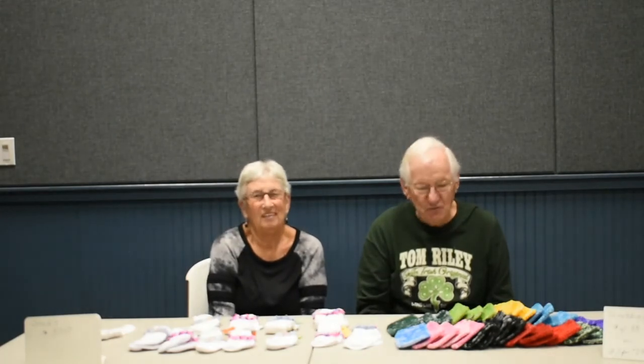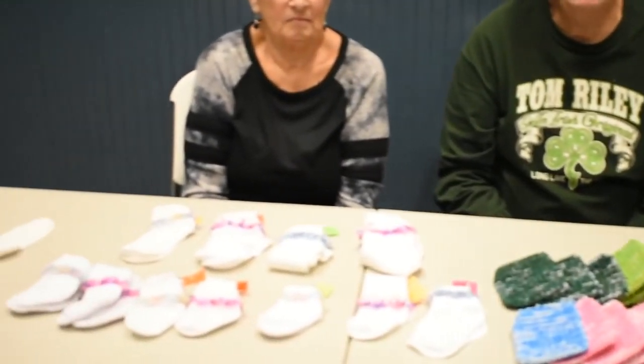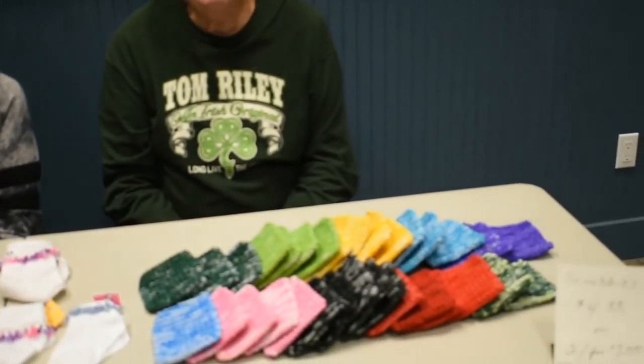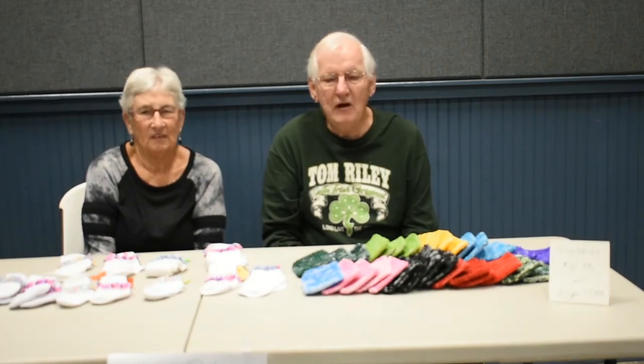We'll be here until around April 1st, then we head back to the cold country. We are lifelong residents of Michigan, so we know what the cold is. We're so thankful that you invited us here to be able to present this product, and for the time and effort to put the video out and help the community and help us also. Hopefully we'll sell a few.